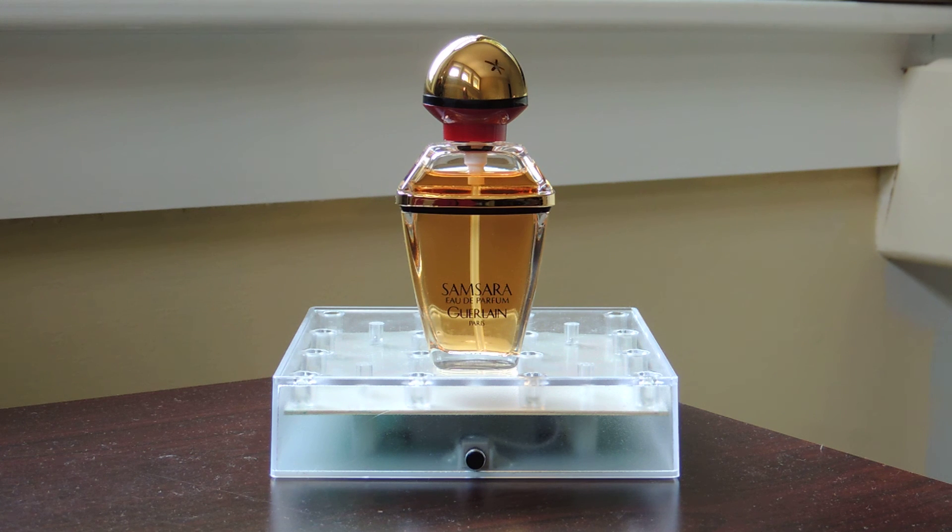I think any woman could wear this. If you're over the age of 21 you could definitely pull this off. I personally like smelling it on my mother quite a bit — this is from her collection. I think it's a really fantastic scent and I feel like it's timeless, but I couldn't picture someone college age or younger wearing this. It's definitely a very serious, very forward type of scent.